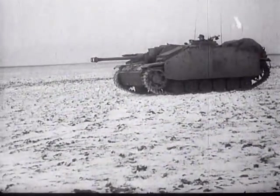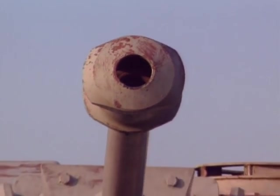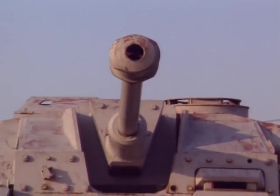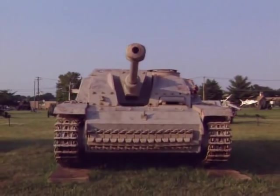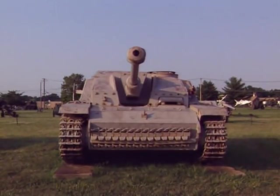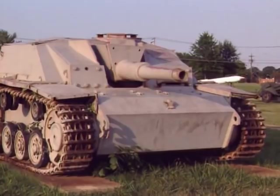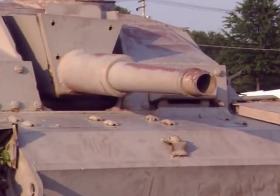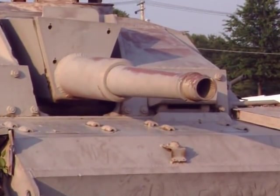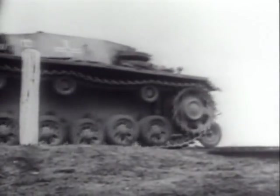20,000 enemy tank kills were claimed by assault gun crews up to the early months of 1944. The only major disadvantage of the Geschütz was the lack of a turret — instead of simply swinging the motorized turret round to face an enemy threat to the side or rear, the whole vehicle had to be moved round on its tracks. The Sturmgeschütz manual stressed time and time again the need for the gun to be stationary when firing, so that the highest level of accuracy was achieved. When the commanders heeded this, the results were devastating. In a mobile battle where every second counts, the lack of a turret was a very real disadvantage.